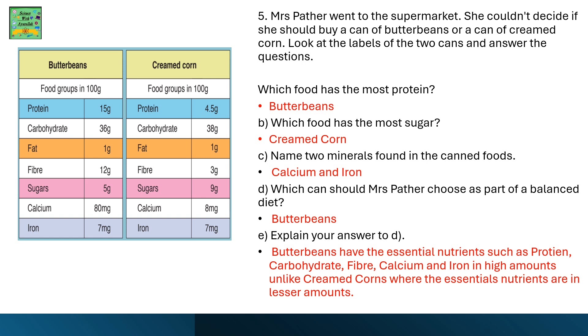Explain your answer: butter beans have the essential nutrients such as protein, carbohydrates, fiber, calcium, and iron in high amounts, unlike creamed corn, where the essential nutrients are in lesser amounts.